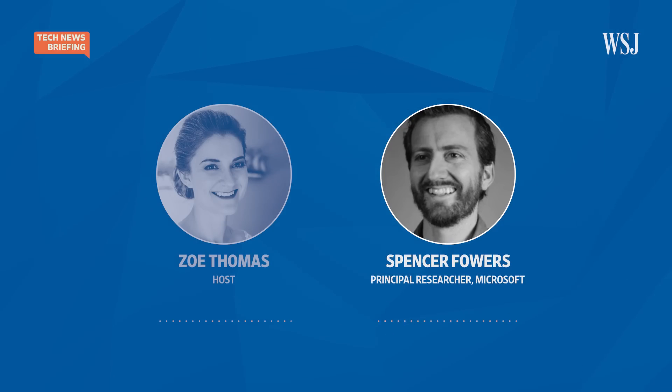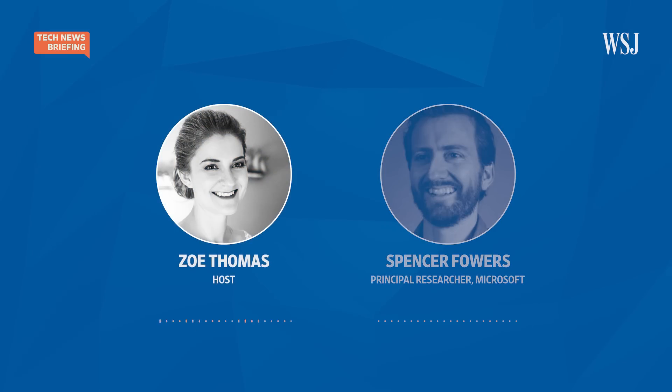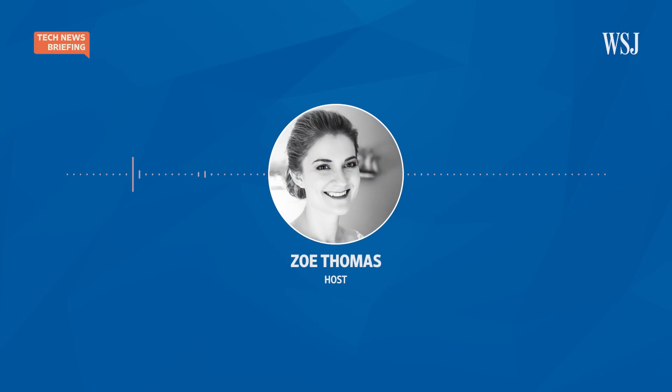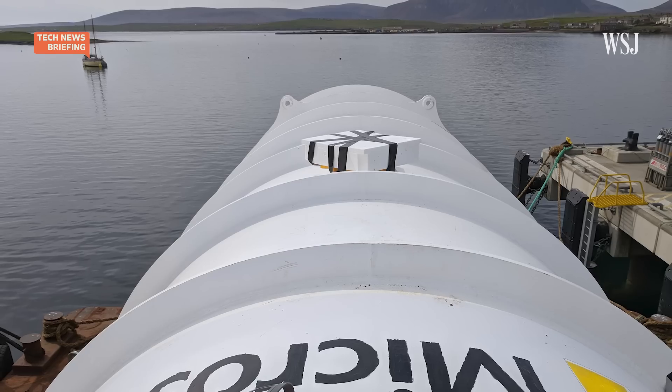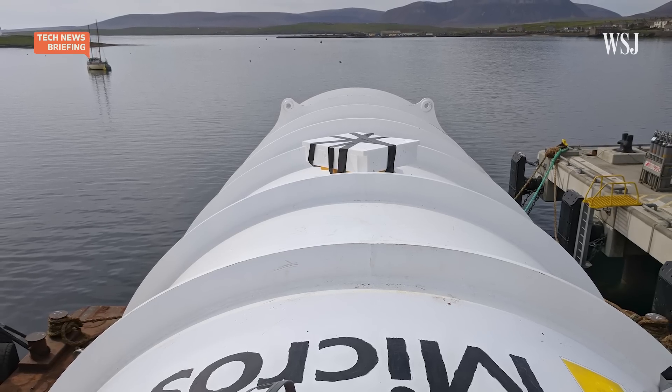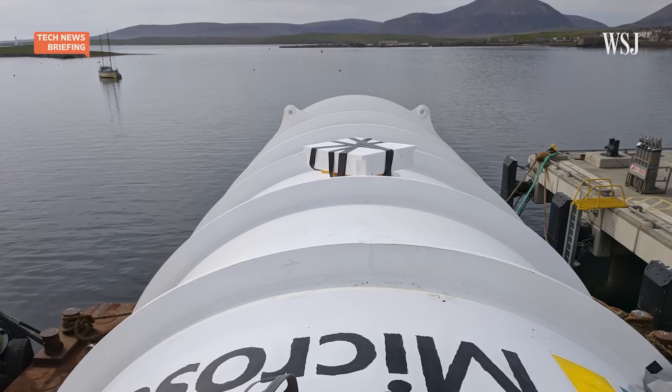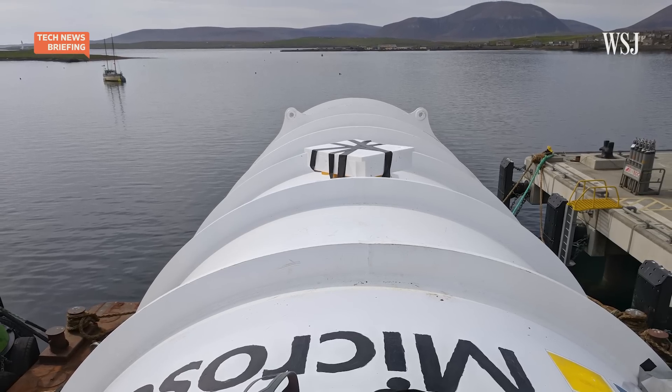Thank you, Spencer Fowers from Microsoft, for joining us. According to the United Nations, nearly 40% of the world's population lives near the coast. Most of our data, on the other hand, doesn't — it's in large warehouses, typically in areas where land is cheap and doesn't come with ocean views. But as Microsoft learned with Project Natick, running data centers underwater could do a lot to reduce their energy use, and by extension, their climate impact.